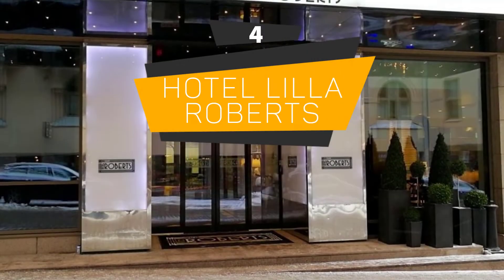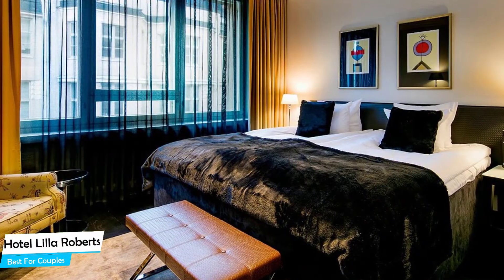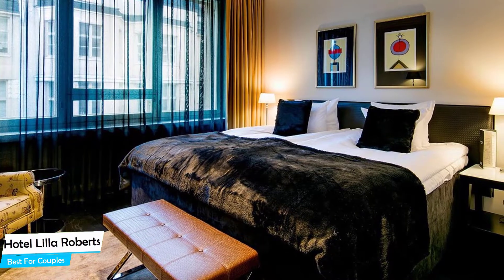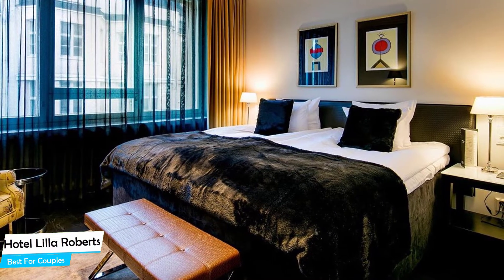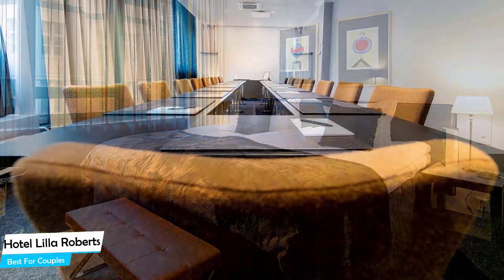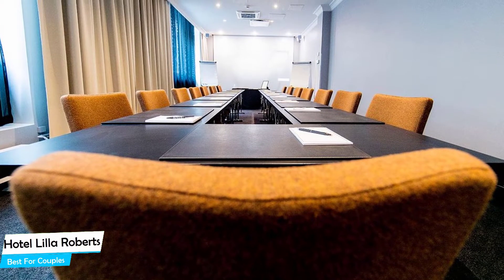Number 4. Hotel Lilla Roberts – Best for Couples. If you're looking for a honeymoon getaway or want to spend some nice time with your significant other, then you need a hotel that has a lot of things to offer. An ideal hotel for couples would be one that has cute rooms, great views, relaxing areas, and of course, great food. The Hotel Lilla Roberts has all of that.